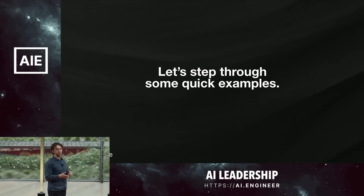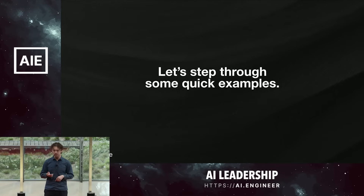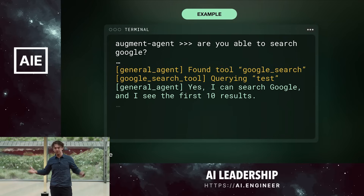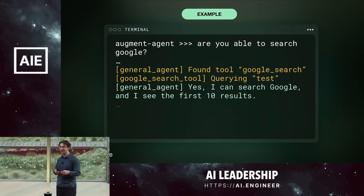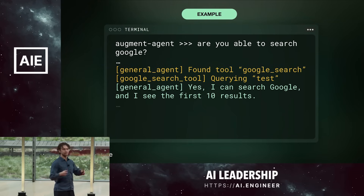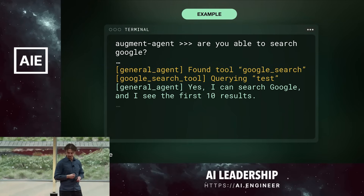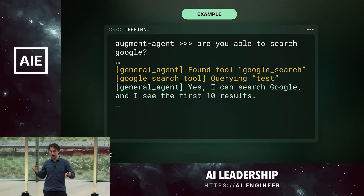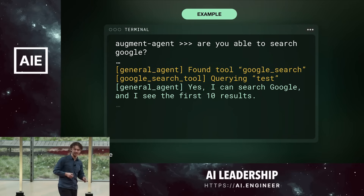Let's walk through a couple quick examples to see how the agent works, focusing on simple examples where it's reliable so you can follow along easily. Here I asked the agent: 'Are you able to search Google?' It notes that it found a tool called Google Search. The idea is we have a master-level agent doing all the planning, and it has access to certain tools to interact with its environment — whether that's third-party integrations like Google, or editing a file in the user's repository. It wants to confirm the Google search tool is working, sends a test query, and responds: 'Yes, I can search Google, and I see the first 10 results.'